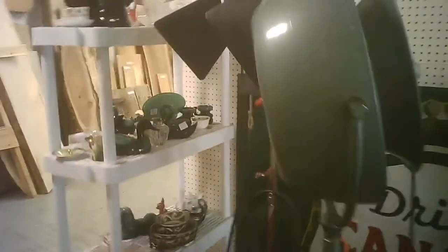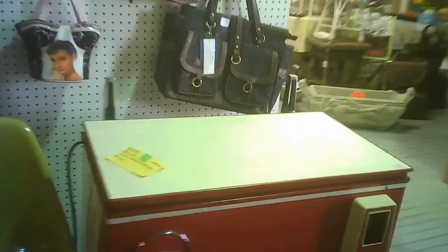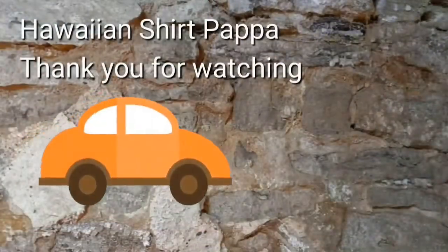Furniture. A big Drink Coca-Cola sign. An old fan — industrial, commercial fan. Don't see them as often. Some purses — it might be Monroe, and so on.